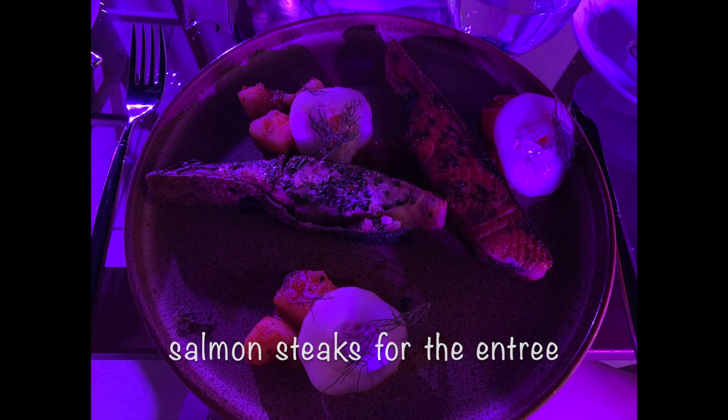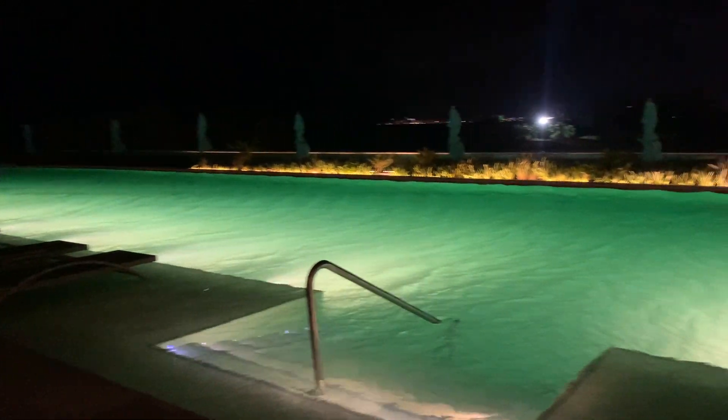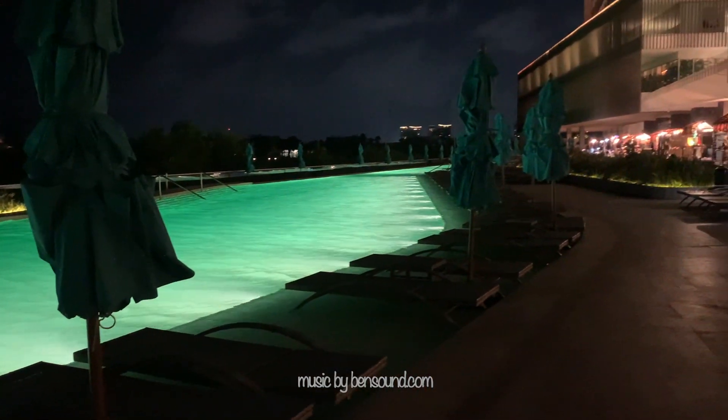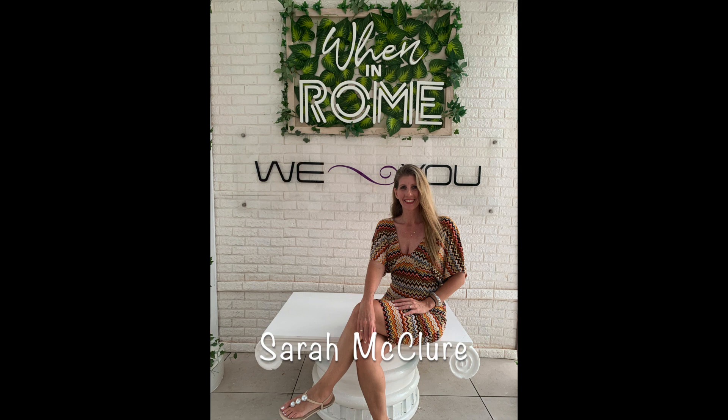Once again, I am Sarah McClure and I am a travel agent with many years of experience helping couples and families plan fabulous adventures. When you're ready to plan your next vacation to Breathless Cancun Soul, please reach out — I would love to assist you with your next vacation plans. Please be sure to hit subscribe and check out my other Cancun resort tours. Thanks so much for watching.